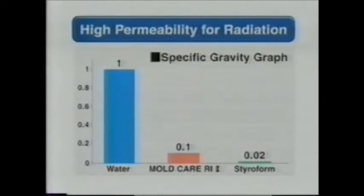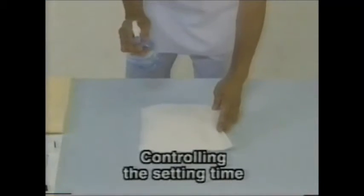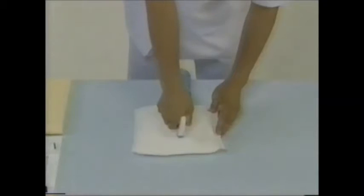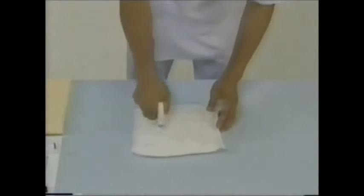Since Moldcare Al-I2 has a low specific gravity of 0.1 with a CT value of less than minus 800, the device can be used in treatment with a CT simulator. Production time of the Moldcare Al-I2 patient immobilizing brace can be controlled by adjusting the temperature and quantity of water, enabling the user to mold the device according to the body shape of each patient.